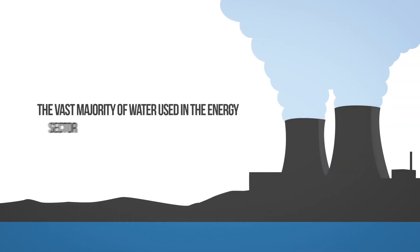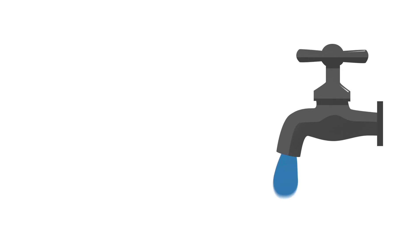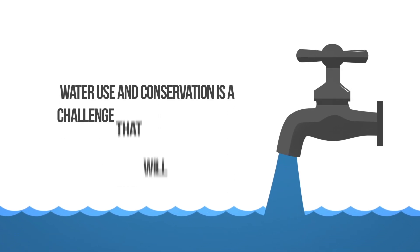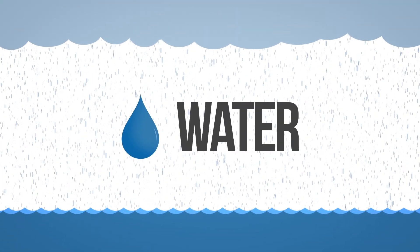The vast majority of water used in the energy sector is for cooling thermal power plants, as water is the most effective medium for controlling waste heat. Given its scarcity and tremendously important role in energy production, water use and conservation is a challenge that will only become more pressing into the future. That's water.